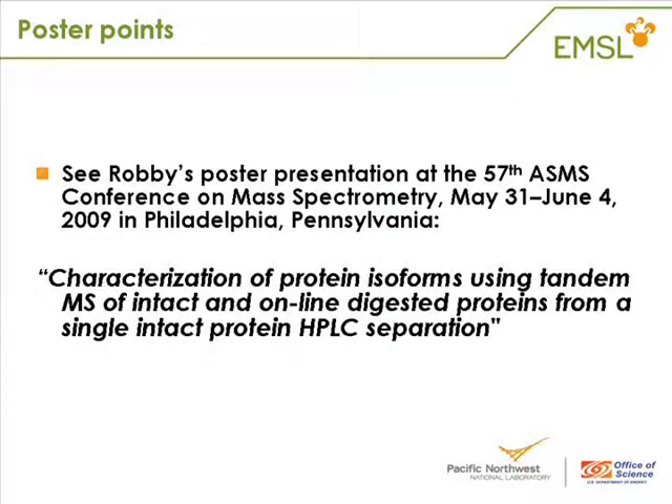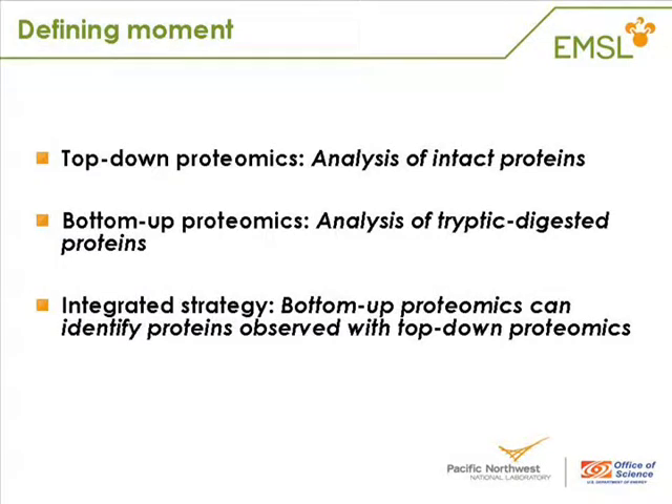The work I present there is demonstrating how we've developed ways to integrate both top-down and bottom-up proteomics. The reason we integrate them is to take advantage of the strengths of each method. The strength of top-down proteomics is that you see so much of the complexity of the biological systems — all the different proteins and post-translational modifications. We use bottom-up proteomics to make identifications of what those proteins are.